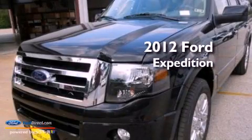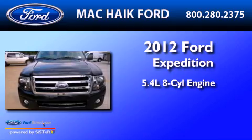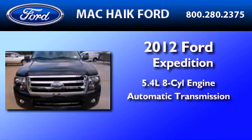This is a brand-new 2012 Ford Expedition. It has a 5.4-liter, eight-cylinder engine and an automatic transmission.